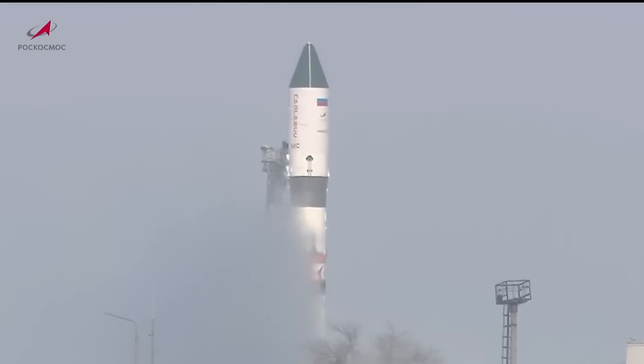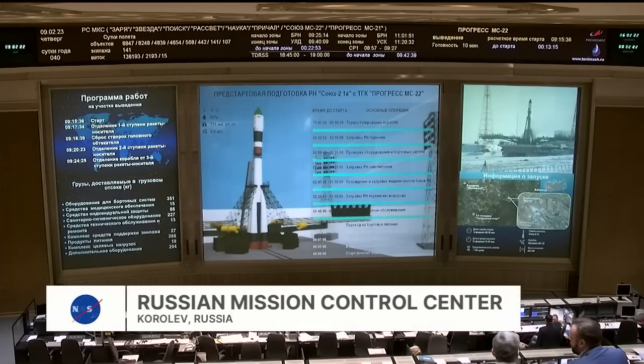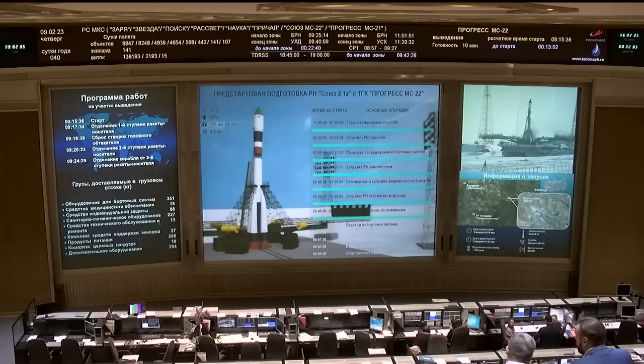Now just 13 minutes until liftoff. The flight, as always for a Russian Progress or Soyuz vehicle, will be controlled once it reaches preliminary orbit by flight controllers in the Russian Mission Control Center, pictured on your screen in the town of Korolyov on the outskirts of Moscow. The flight control team has been on console throughout the day monitoring all preparations at the launch site in the Central Asian desert.